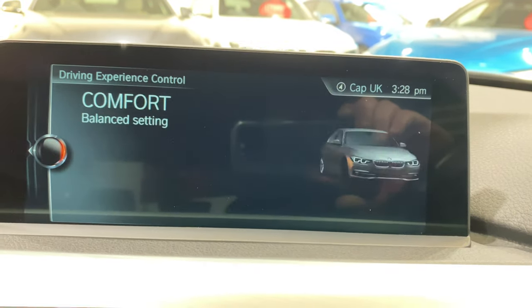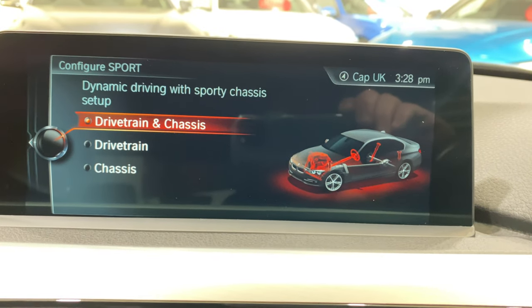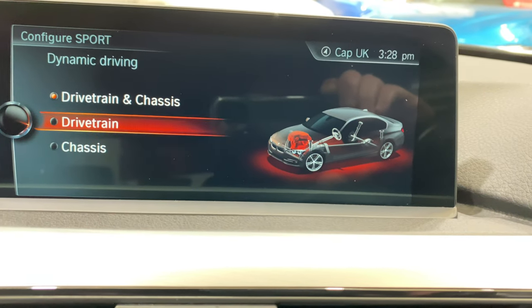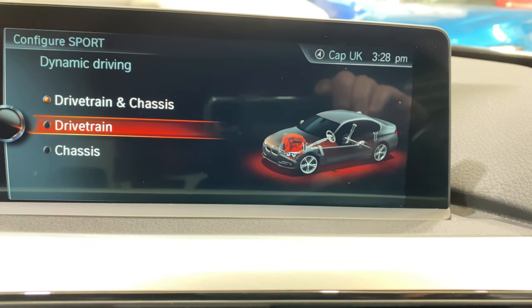We can also configure whether it does just the drive chain, or the drive chain and the chassis, or just the chassis. You'll see when I flip from one to the other, how it lights up the different components of the car.